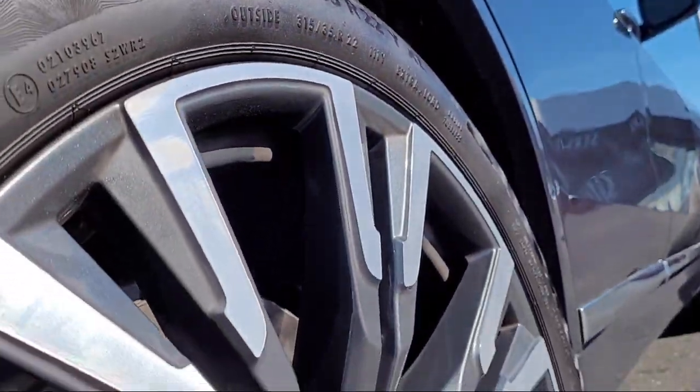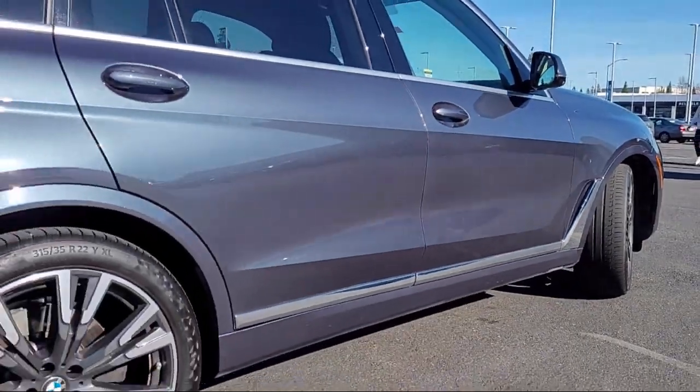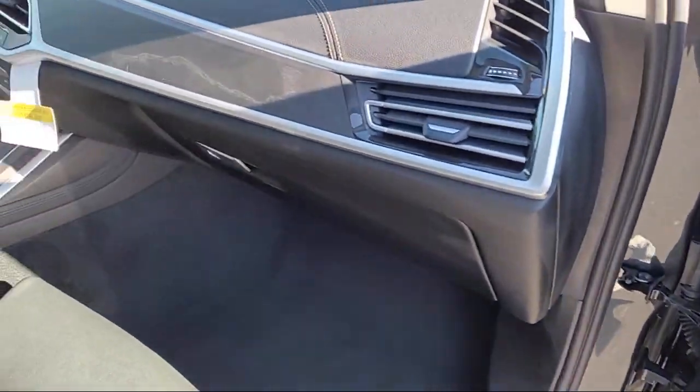roof rack, rear dual zone AC, rain sensitive windshield wipers, BMW teleservices, third row seating, AM FM Sirius XM radio, rear view camera, and has less than 20,000 miles on the odometer.